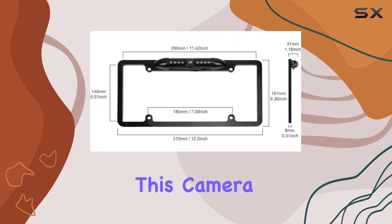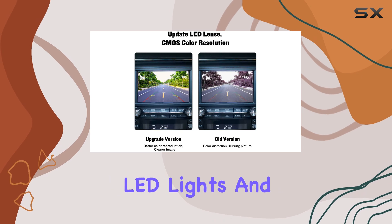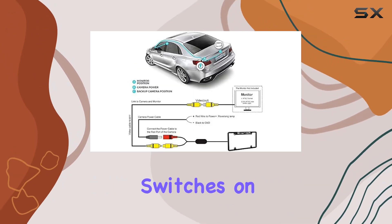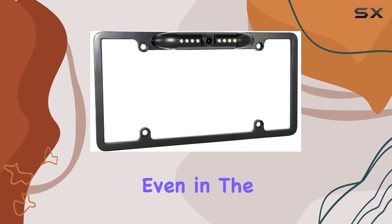What sets this camera apart is its automatic LED night vision feature. Equipped with seven bright LED lights and a black photoresistor control, this camera automatically switches on in low-light conditions, guaranteeing maximum visibility even in the darkest of nights.